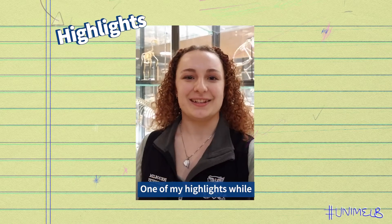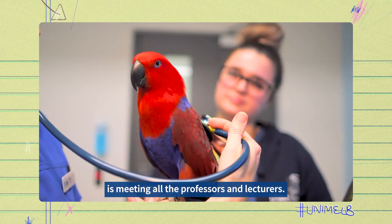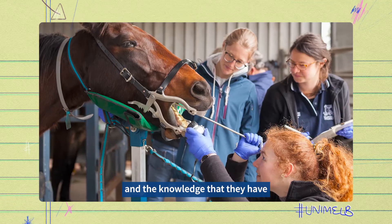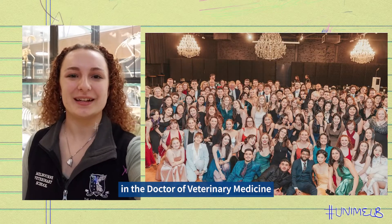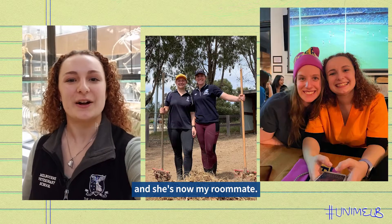One of my highlights while being at the University of Melbourne is meeting all the professors and lecturers. They are so friendly, so willing to teach us, and the level of expertise and the knowledge that they have is just phenomenal. One of the great things about being a student in Doctor of Veterinary Medicine is you meet so many different people. I met my best friend and she is now my roommate.